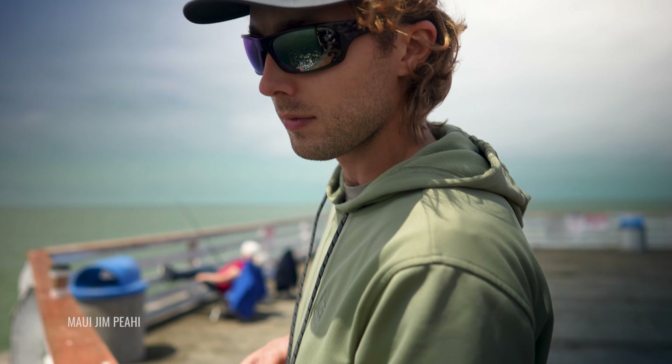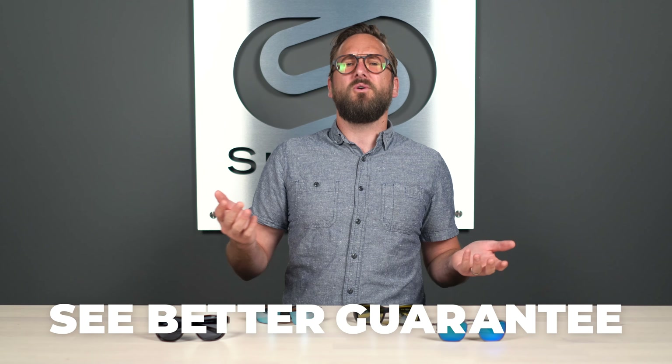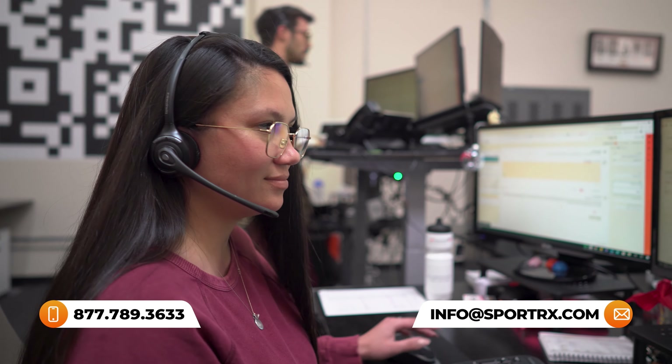Stay till the end for polarized lens technology recommendations. If at the end of this you are ready to order, don't forget about SportRx and definitely don't forget about our SeeBetter guarantee — you're never stuck with something you don't like or that doesn't work for you. You have up to 45 days to figure that out, and if they don't work for you, just reach out to us. We also have opticians — very friendly, very knowledgeable — who will help you get it right the first time.